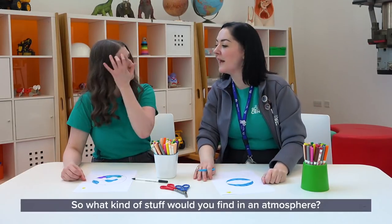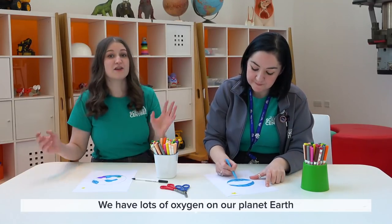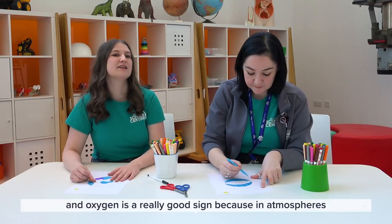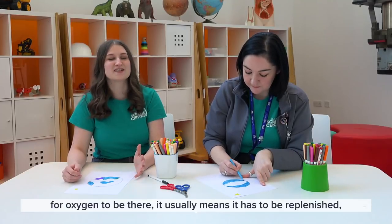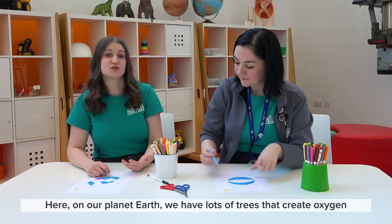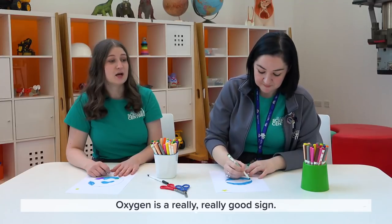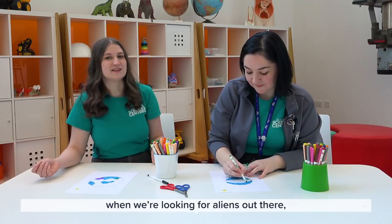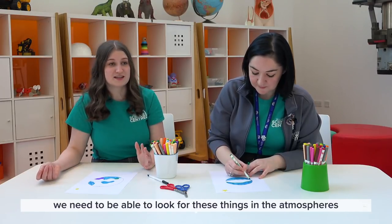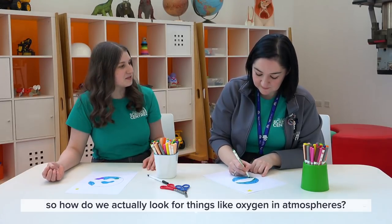So what kind of stuff would you find in an atmosphere? Well, what we really want to look for most of the time is oxygen. We have lots of oxygen on our planet Earth, and oxygen is a really good sign because for oxygen to be present in an atmosphere it usually means it has to be replenished — there's got to be something creating that oxygen. Here on Earth, we have lots of trees that create oxygen. So oxygen is a really good sign. But when we're looking for aliens out there, we need to be able to look for these things in atmospheres.